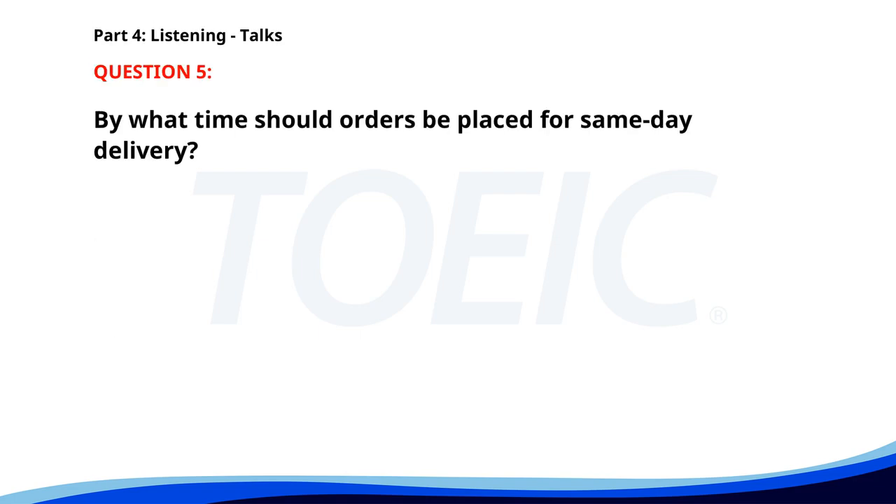Number 5. For your convenience, we now offer same-day delivery for all online grocery orders. Just place your order before 12 p.m. and receive your items before 8 p.m. the same day. Delivery slots are subject to availability. By what time should orders be placed for same-day delivery? A. 2 p.m. B. 10 a.m. C. 12 p.m. The correct answer is C. 12 p.m.